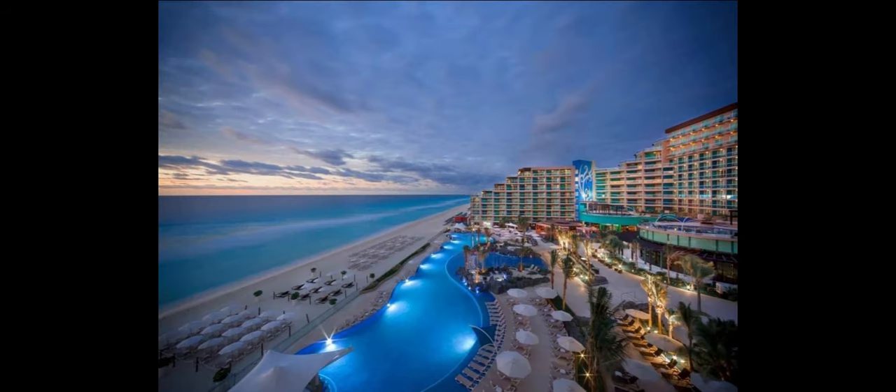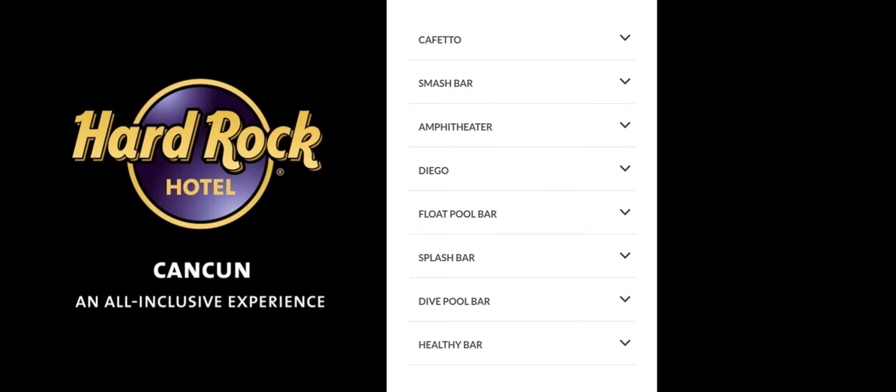Speaking of bars, Planet Hollywood in my opinion has the Hard Rock beat in this area. The Hard Rock has the majority of their bars outside. There are two swim-up bars and the Diego Bar that serves international drinks. There's an amphitheater bar that appears to only be open during their nightly shows, and the lobby bar serves as the main entertainment hub in the evenings. They also have a healthy bar on the third floor.